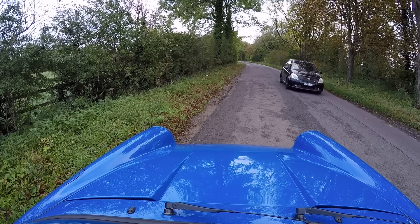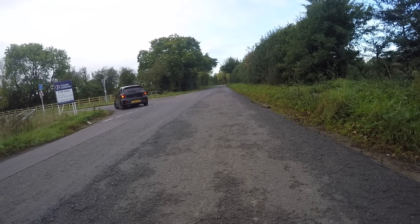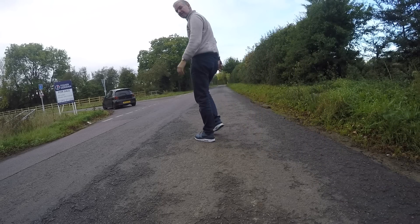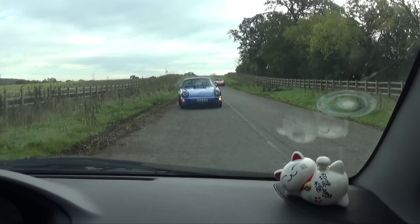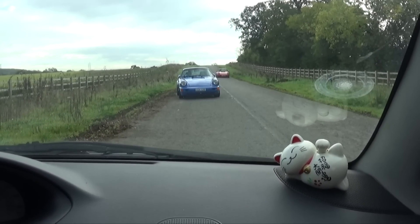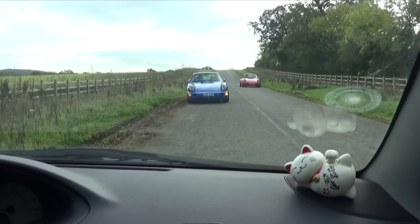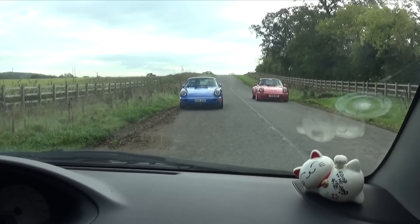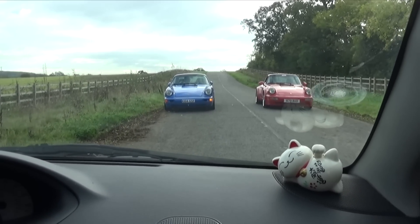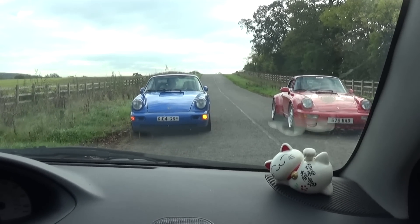Luckily my mate John arrived just as I'd broken down. So basically Jack's broken his car and he thinks it's a drive shaft, but for some reason it seems to work going backwards, so we're going to attempt to drive - well, he's going to attempt to drive his car backwards all the way to Frank's. Oh here we go, the Beardy's come to the rescue - it's like Thunderbirds isn't it?